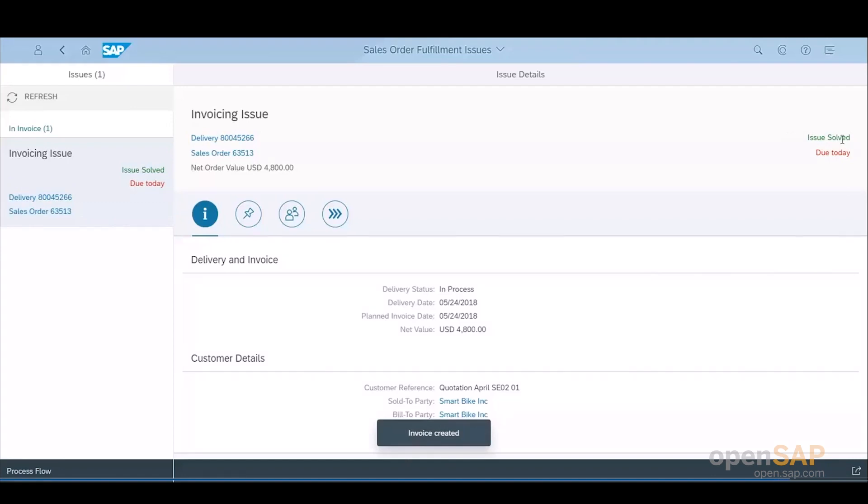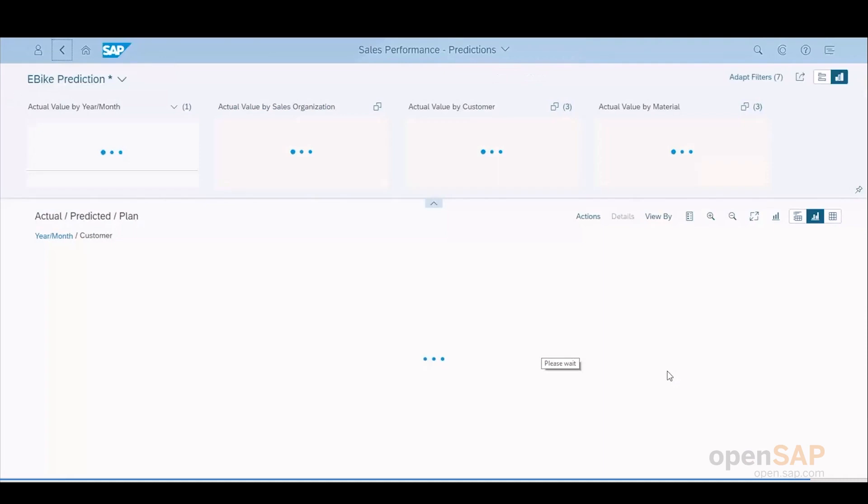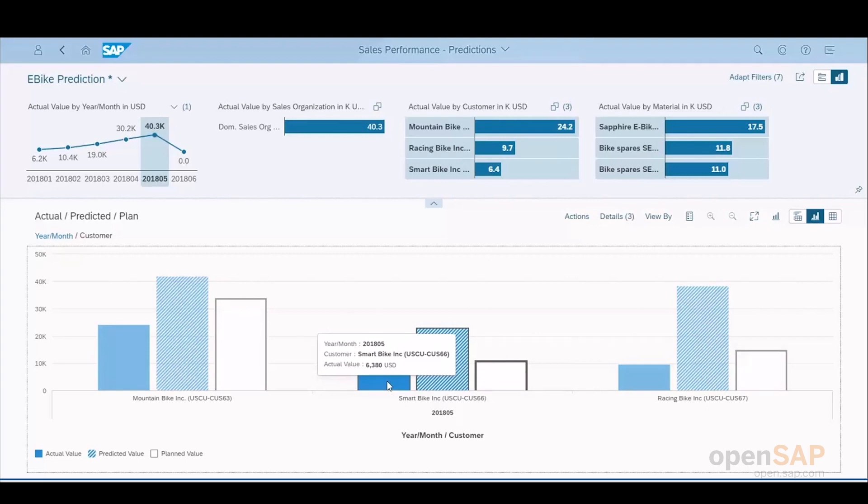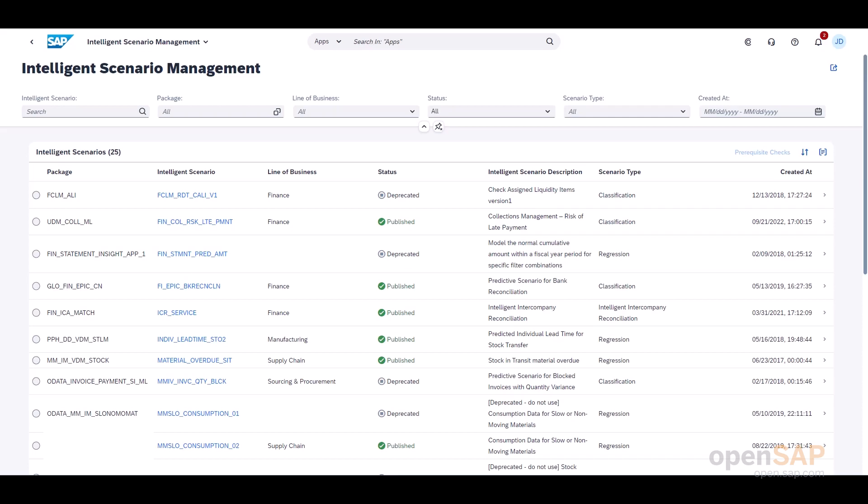When you go back to the sales performance prediction app, you can see the sales volume was increased automatically and instantly. You might ask how the prediction works. The prediction in SAP S4HANA relies on machine learning models behind the scenes. Before you can use those predictions in different scenarios, the machine learning models have to be trained first. You or your analysis specialist need to go into the intelligent scenario management app. This app is part of the intelligent scenario lifecycle management framework in SAP S4HANA, called ISLM. It helps you to create, train, deploy, and activate those machine learning models. Depending on the version of your SAP S4HANA system, the UI might look a little bit different.